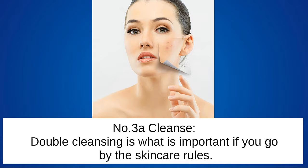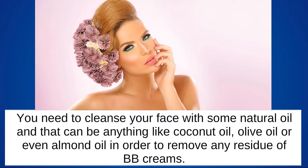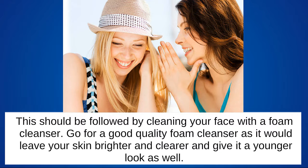Double cleansing is important if you go by the skin care rules. You need to cleanse your face with a natural oil — anything like coconut oil, olive oil, or even almond oil — in order to remove any residue of BB creams. This should be followed by cleaning your face with a foam cleanser, which will leave your skin brighter, clearer, and give it a younger look.